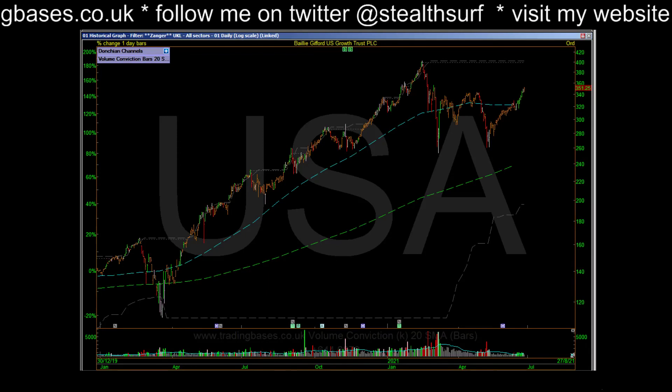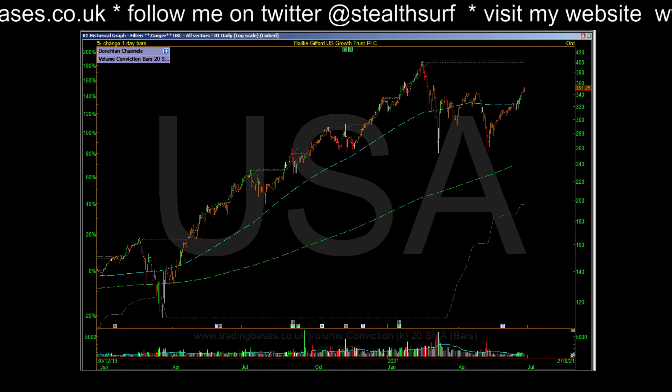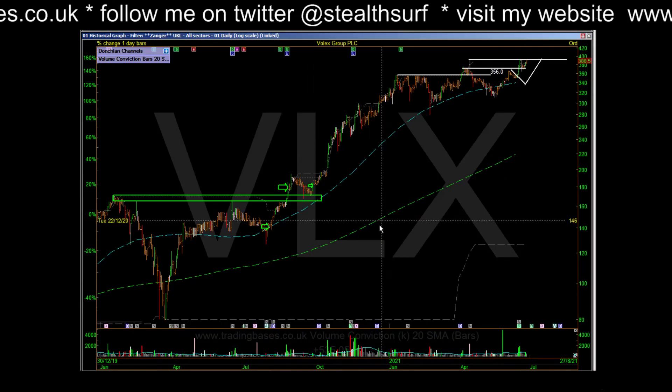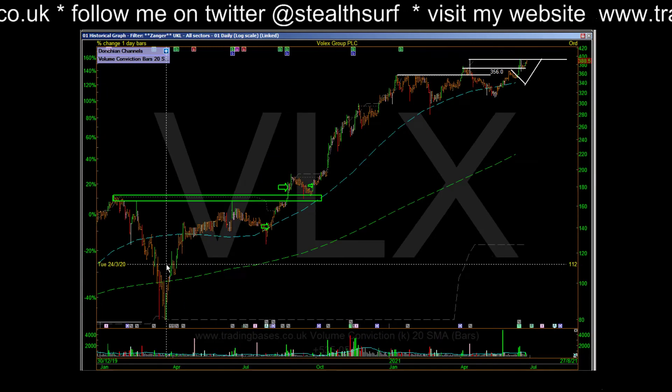We'd be about 37% to be on conviction volume. VLX — already added to this one, so we will see.